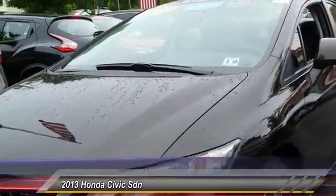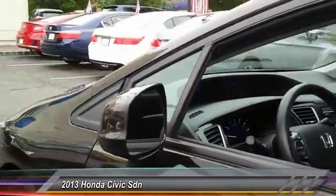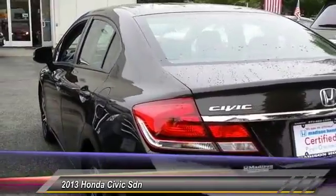Here are some of this vehicle's great options: stability control, traction control, keyless entry, steering wheel audio control, anti-lock braking system, backup camera, Bluetooth, moonroof, power steering, and adjustable steering wheel.